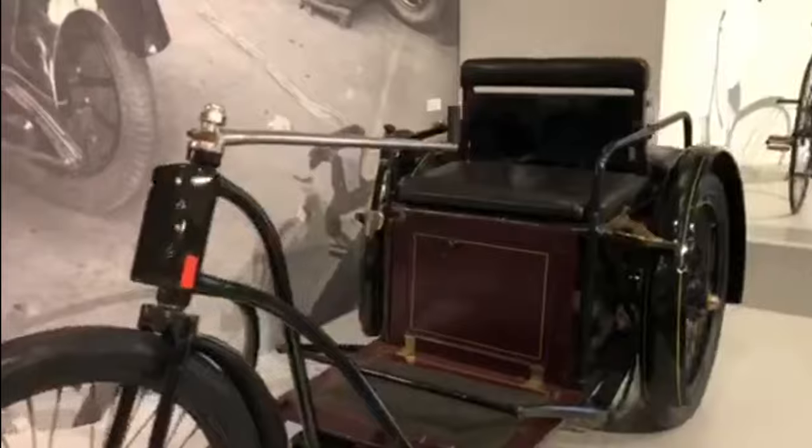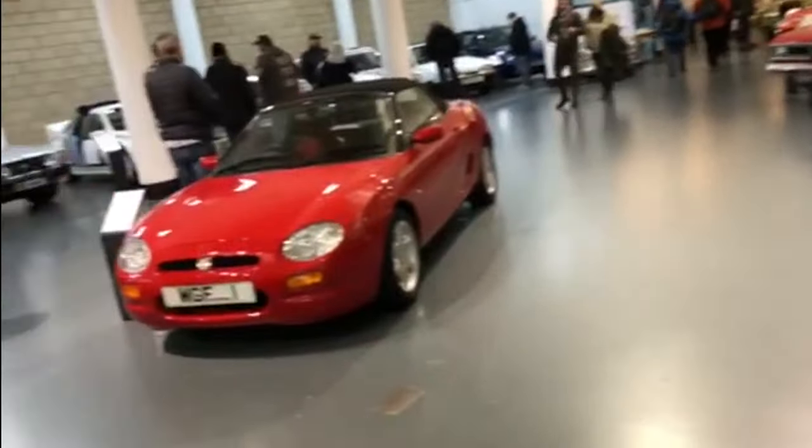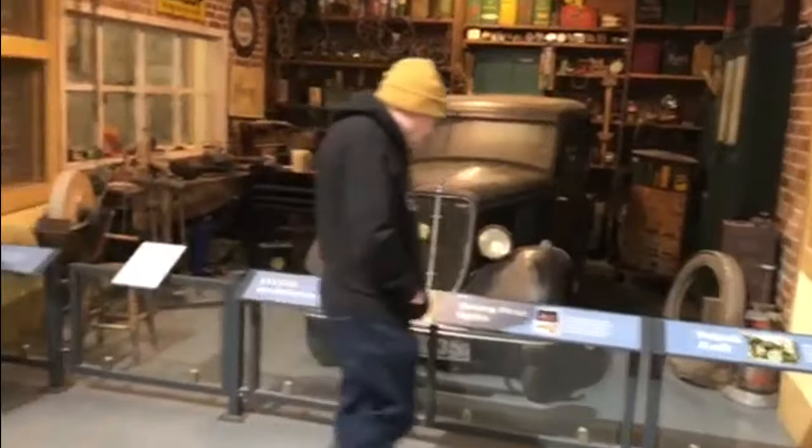This old 1896 Wolseley. Absolutely wonderful. And this original coverage scene.